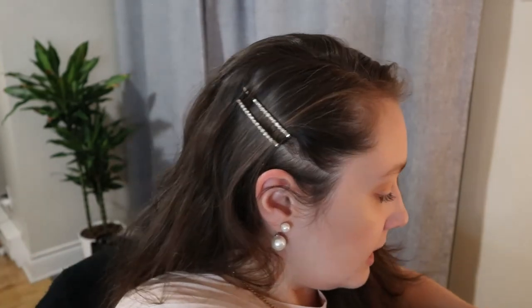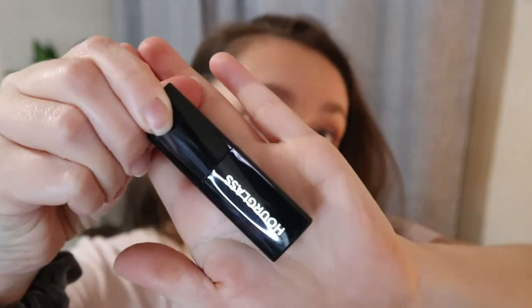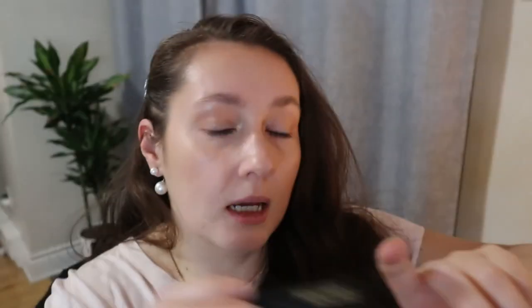The next product is a mini of the Hourglass Caution Mascara in the shade Ultra Black. I actually already have a mini of this that I haven't opened yet, so I don't know if I like it, but apparently it's really good mascara.